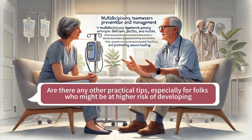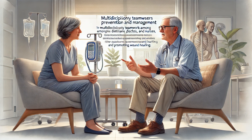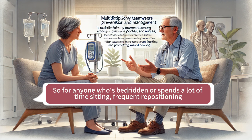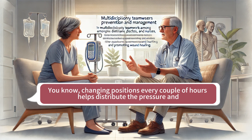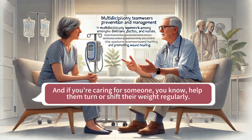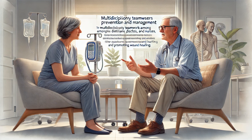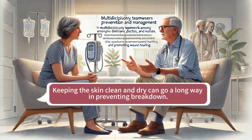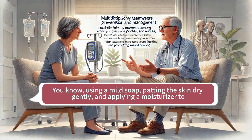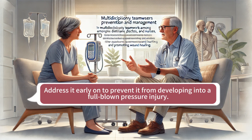Are there any other practical tips, especially for folks who might be at higher risk, like those with limited mobility? For anyone who's bedridden or spends a lot of time sitting, frequent repositioning is key — changing positions every couple of hours helps distribute the pressure and prevents any one area from being under constant force. If you're caring for someone, help them turn or shift their weight regularly. Good skincare is also really important — keeping the skin clean and dry, using a mild soap, patting the skin dry gently, and applying a moisturizer. And if you notice any redness or irritation, address it early on to prevent it from developing into a full-blown pressure injury.